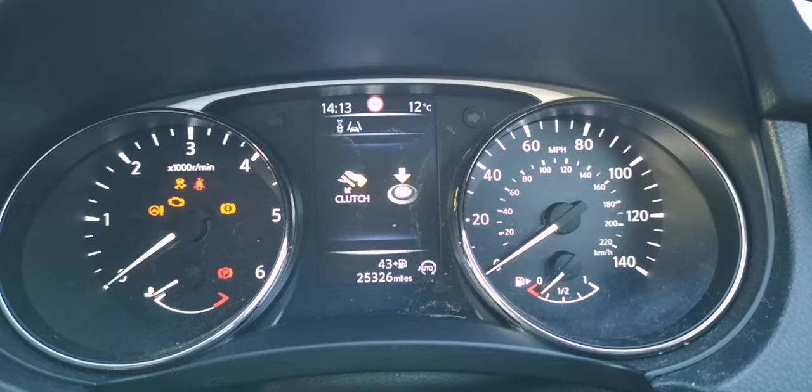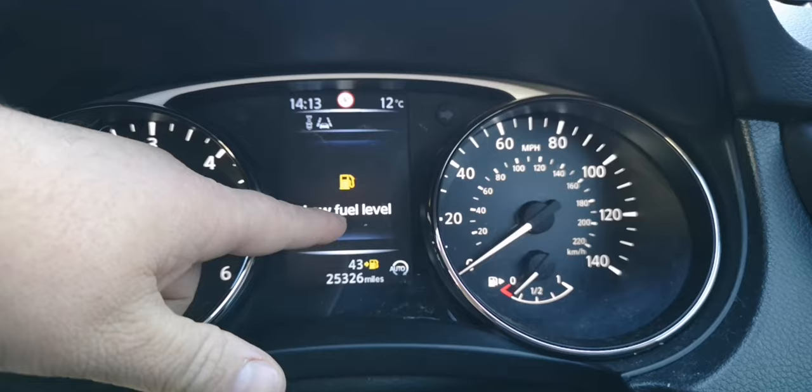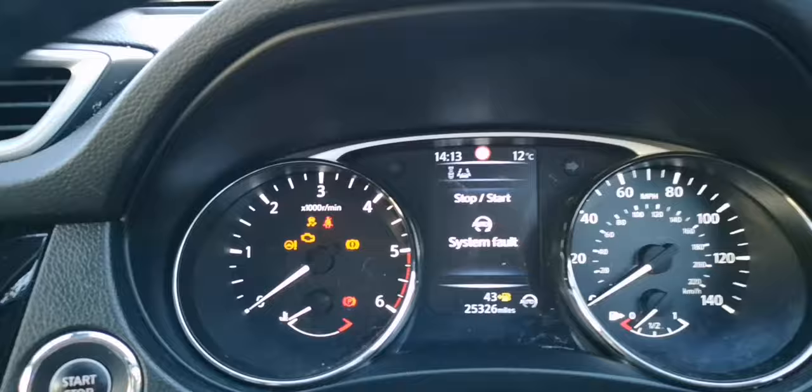To me it seems like there's a battery problem, however I've read a few forums and they're saying it's a stop/start system fault. I don't know whether the stop/start fault message is just there as a warning or what, but it keeps saying stop/start system fault. I turn off my stop/start and then try it again.